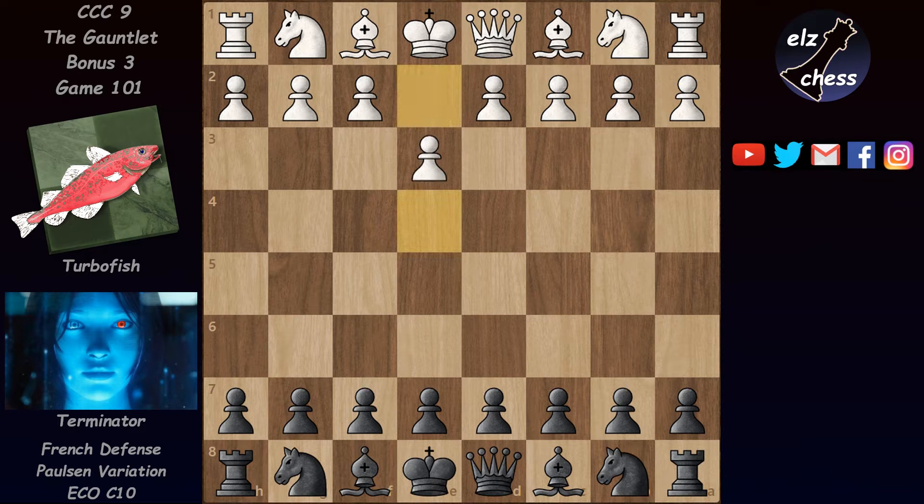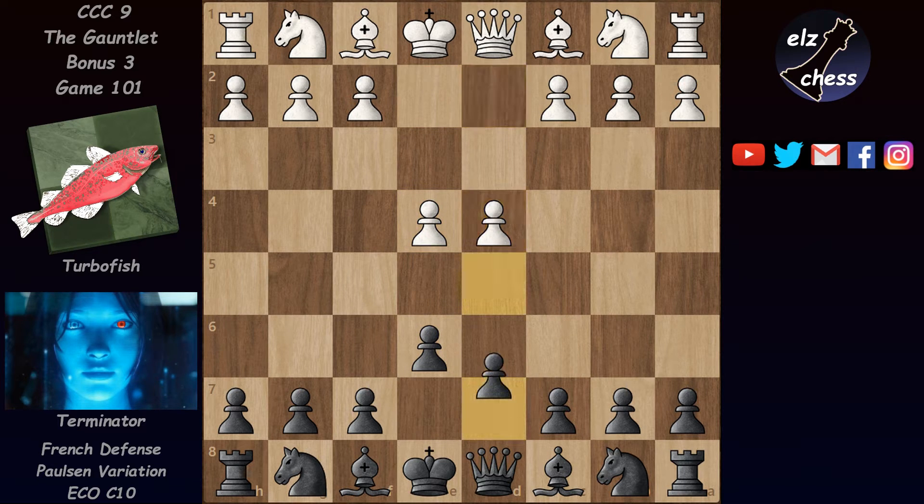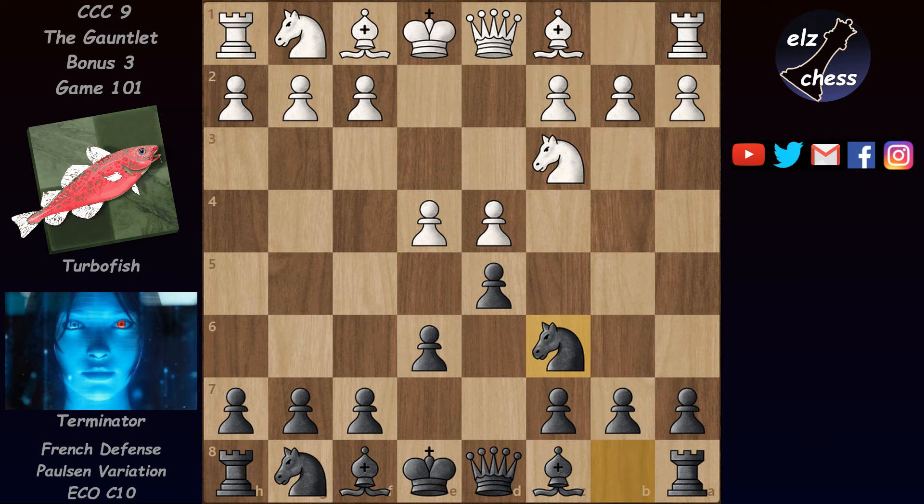Turbofish started with e4 and after e6, d4, d5, Nc3 we have a sideline with Nc6, which looks weird at first sight because it blocks the c-pawn and black usually breaks in the French with c5, but this move has its own points. This is where the book ends and Turbofish is very happy with white's position, but even though this is just a sideline without its own variation name, it was played quite a lot at the highest level.